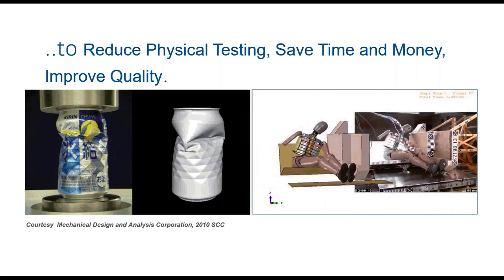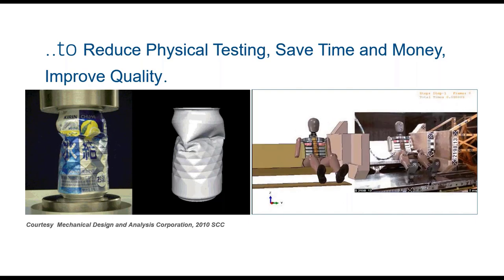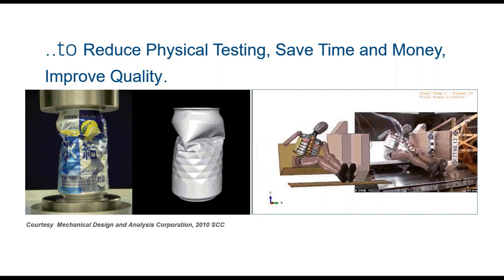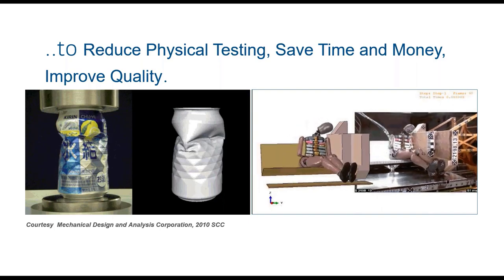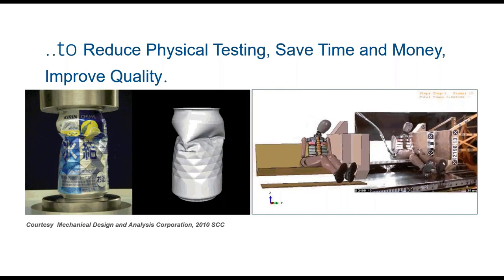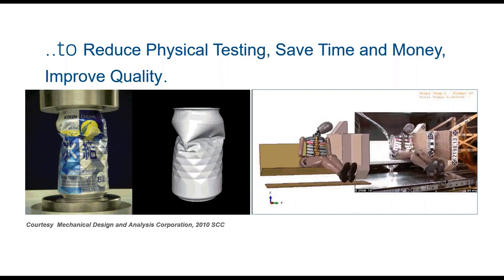Here are a couple of examples from our customers. On the left-hand side we see an example from the Japanese company Mechanical Design and Analysis Corporation, comparing experiments and simulation of the crashing of a can. On the right-hand side we see a crash dummy for vehicle passenger safety, representing different types of simulations.